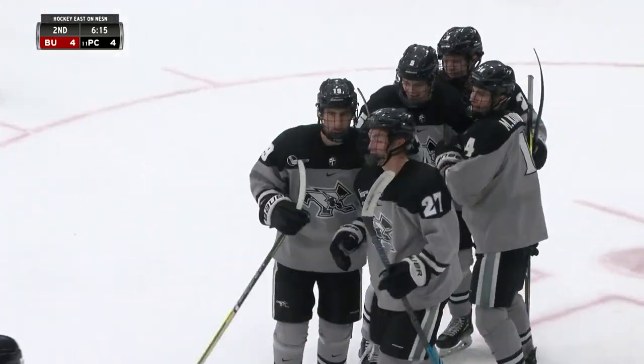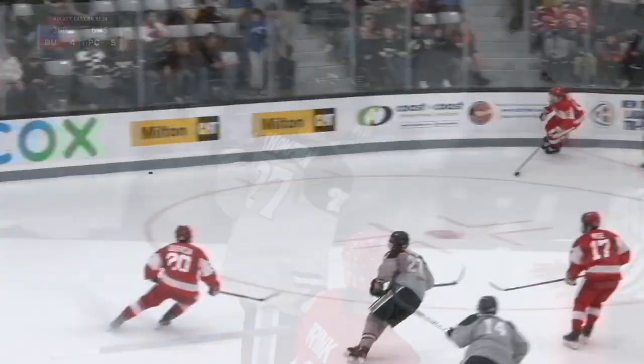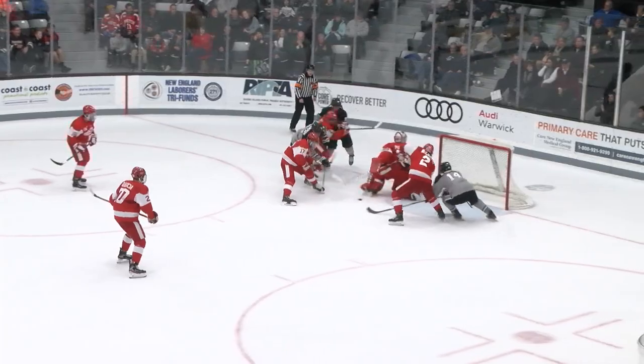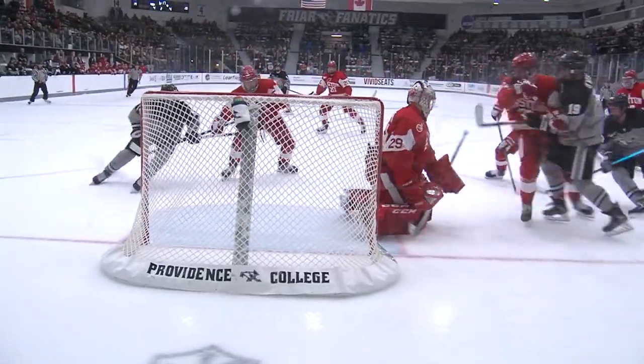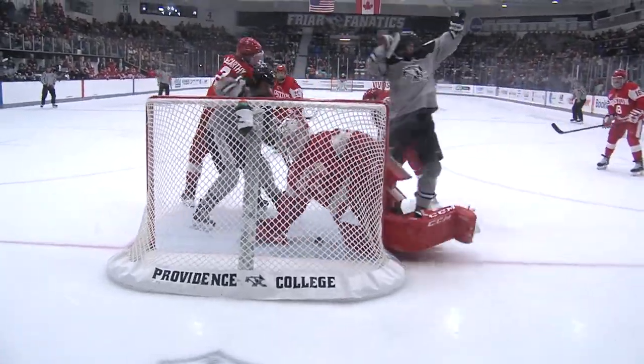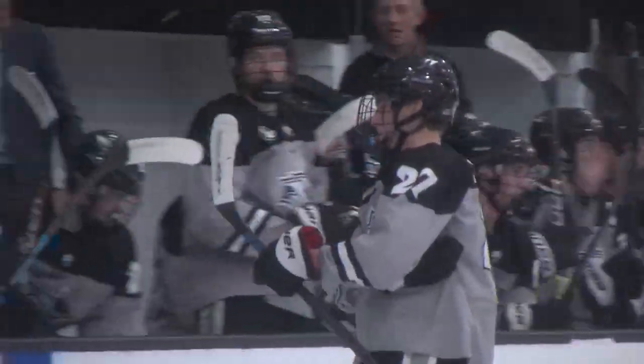Tice Thompson, Johnny on the spot, picks up the rebound and bangs home his eighth. And the Friars retake the lead. Tice Thompson adds to the excitement of this game to give the Friars a one-goal lead now. Everything down low — you've seen the Friars just go hard to the net. They are winning those battles right in front.